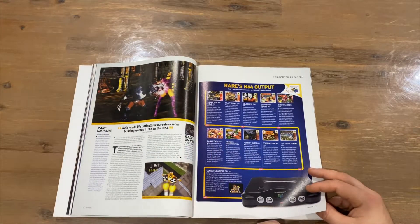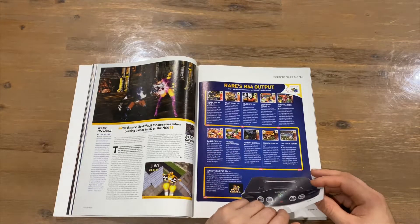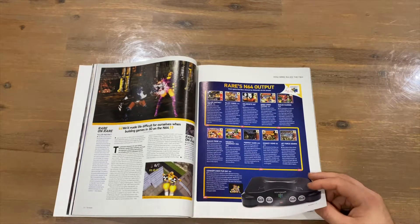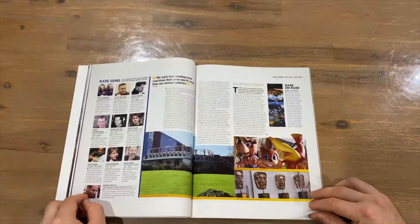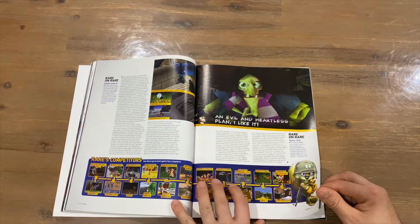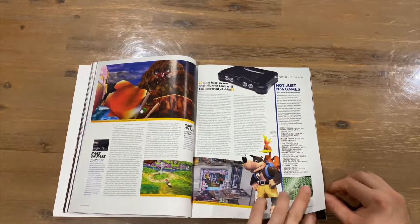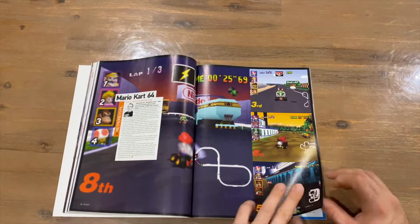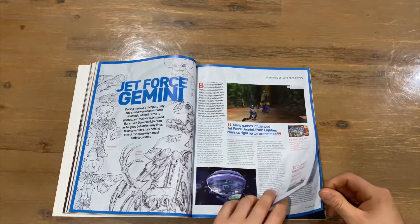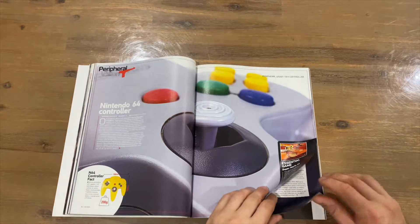'Rare Ruled N64' gives a pretty cool in-depth look at Rare. Obviously if you've got an Xbox you can play Rare Replay and access most of these games, except for the Nintendo IP ones. There's a whole range of games covered there. Mario Kart 64 is up next, then Jet Force Gemini — a Rare game, so I'm not sure why it wasn't in the Rare segment, but it's still a good game. I actually played it on Rare Replay recently.